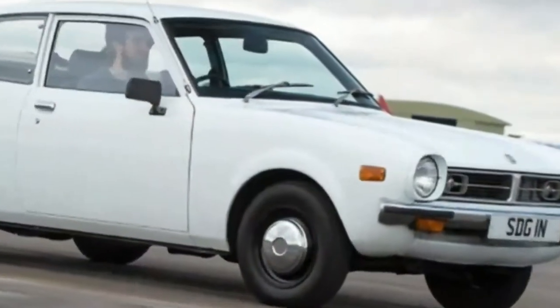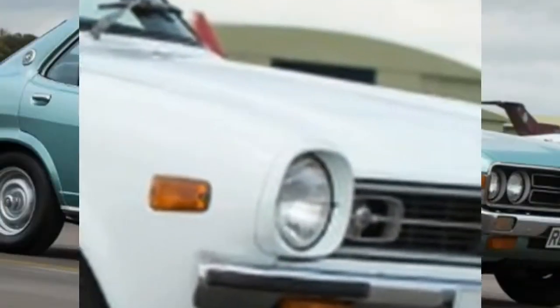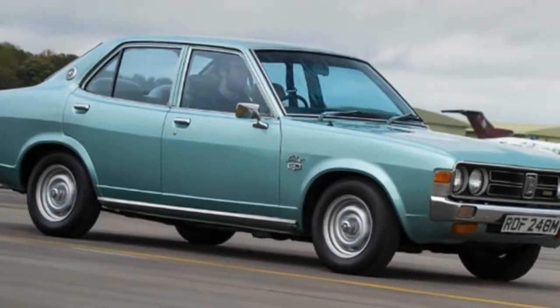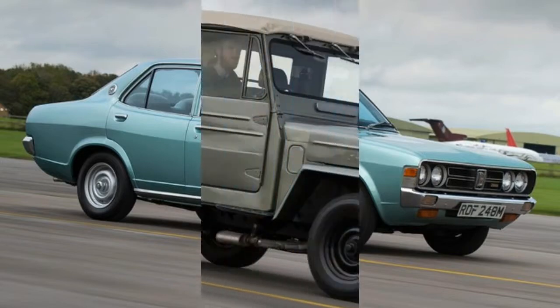100 years of Mitsubishi — 8 of the brand's greatest cars driven. In 2017, Mitsubishi marked its 100th birthday, so we joined in the party by trying out some of the brand's classic motors.